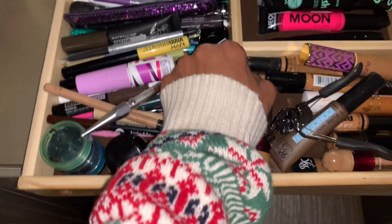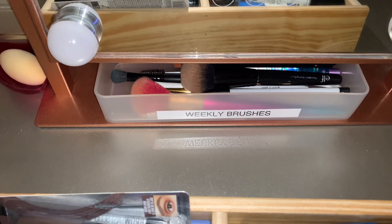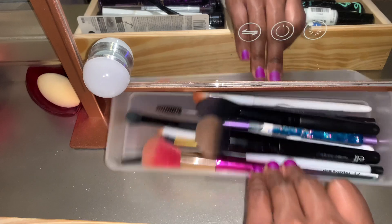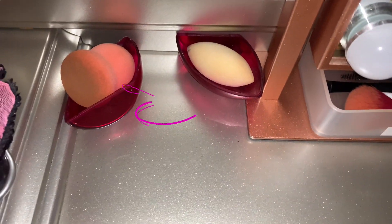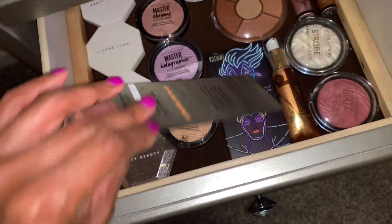Also up under my vanity mirror I keep my weekly brushes here, and I try to wash them every week — these need to be washed ASAP. And then here are my sponges that I keep for the week.